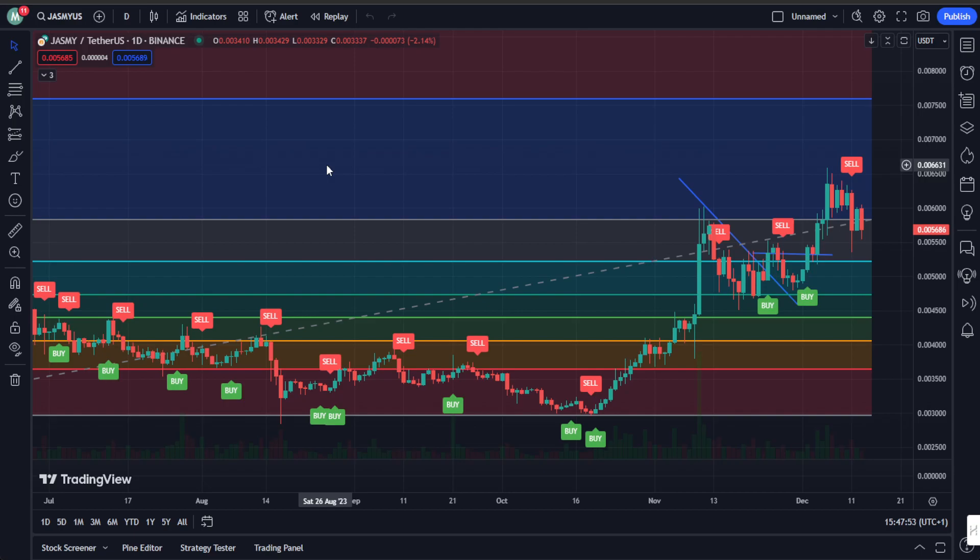Jasmine Coin recently experienced a significant flash crash of about 14%, triggered by overly positive funding rates across exchanges. When traders go all in with over-leveraged long positions, it usually results in a swift market correction. The good news is the funding rates are now neutral, indicating a healthier market, and the weak hands got shaken out — we might be gearing up for an exciting continuation of the uptrend.